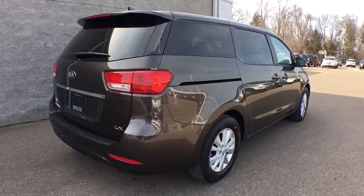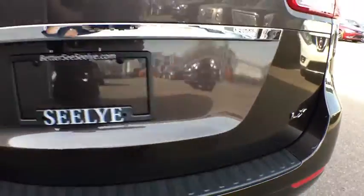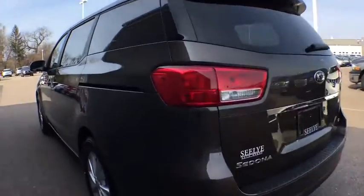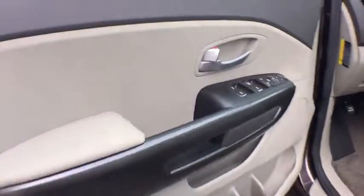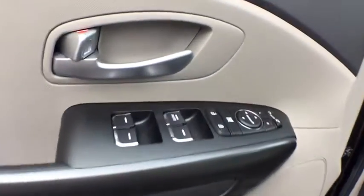Here are some of this vehicle's great options. Traction control, dual airbags, power steering, four-wheel disc brakes, center armrest, trip computer, rear window defroster, power windows, electronic stability control, security system, CD player, eight-way power driver seat, tachometer.